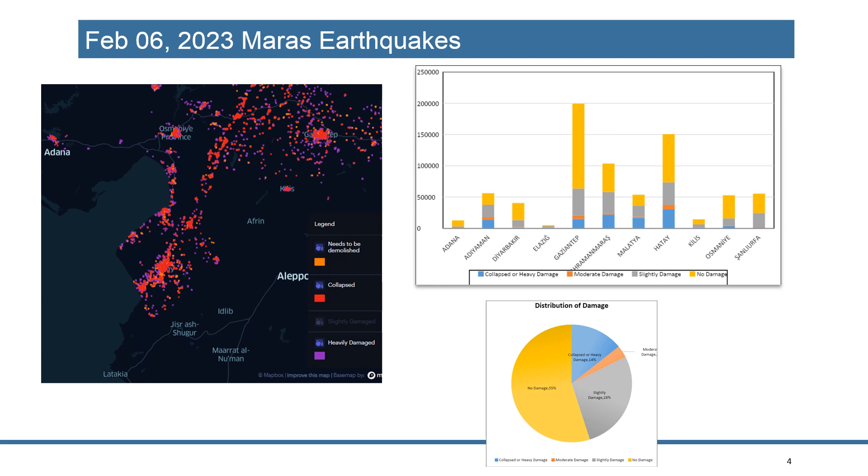In the map you see the distribution of the damaged buildings — mainly medium damage, high damage, and collapsed buildings. This is Antakya district in Hatay city. According to the latest official reports, there were around 85,000 buildings in that district, and 38,000 of them were collapsed or heavily damaged. So almost half of the city suffered significantly from the earthquake.